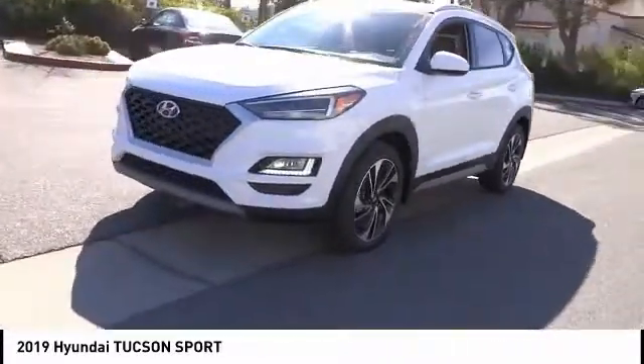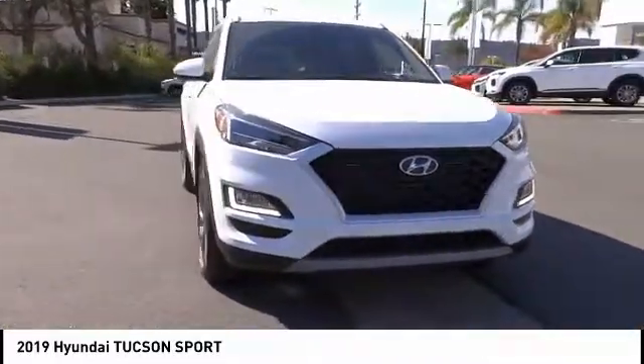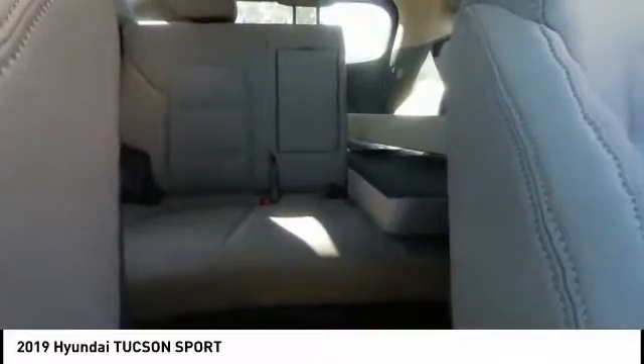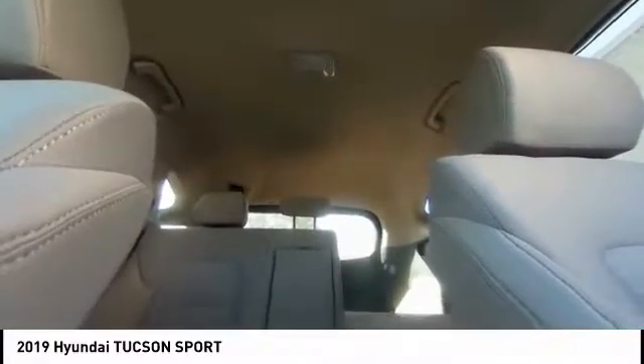Here are some of this vehicle's great options: traction control, power lift gate, air conditioning, dual airbags, power steering, alloy wheels, four-wheel disc brakes, eight speakers, fog lights, and electronic stability control. Come take a test drive today.